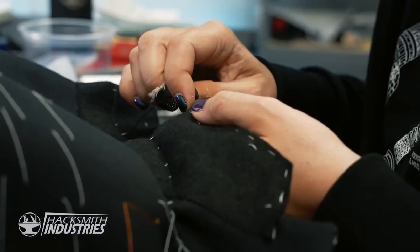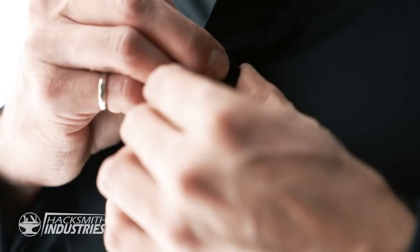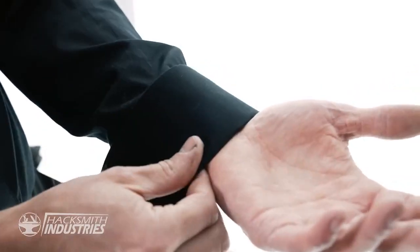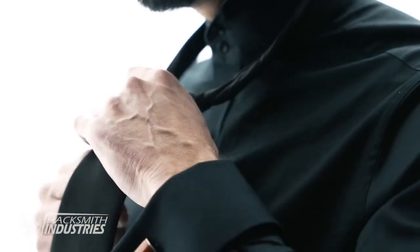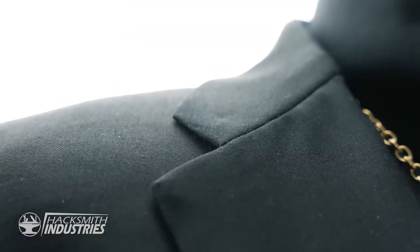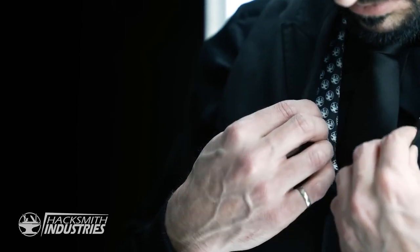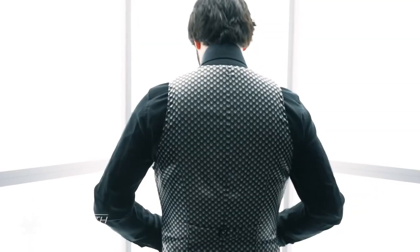Good afternoon, Mr. Wick. It's been a long time. Tell me, Mr. Wick, is this a formal event or a social affair? Social. And is this for day or evening? I need one for day and one for night. And what style? Italian. How many buttons? Two. Trousers? Tapered. How about the lining? Tactical.